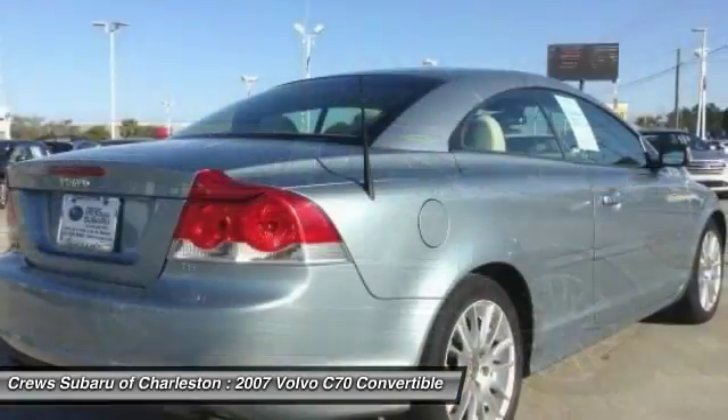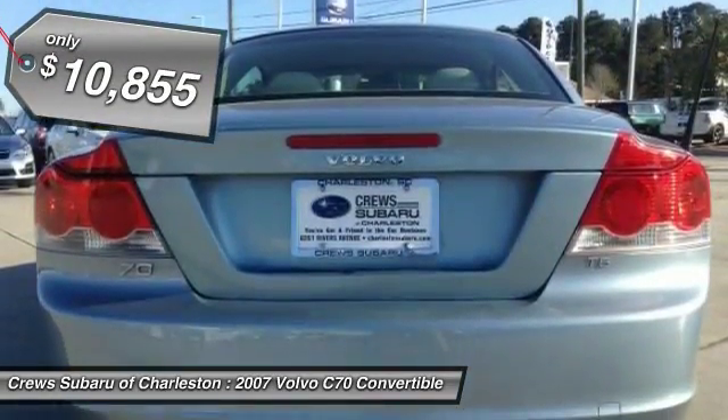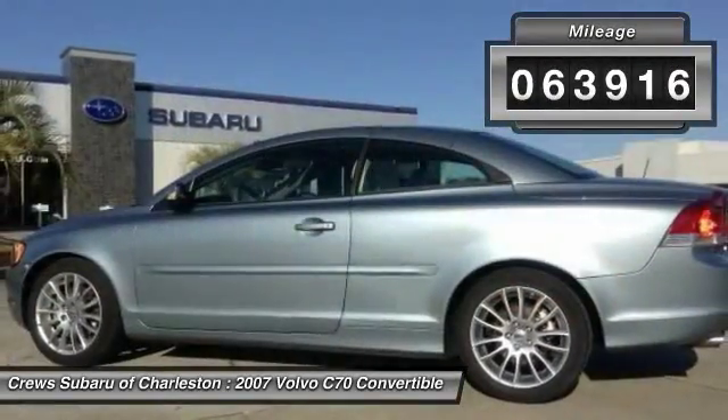Through innovative Volvo design, the C70 fits four passengers comfortably and is priced below $15,000. This vehicle has less than 65,000 miles.